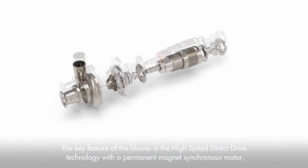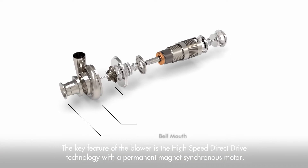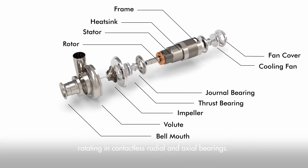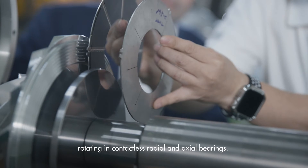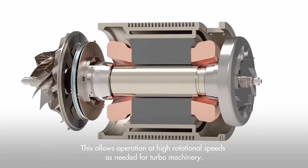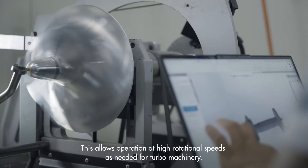The key feature of the blower is the high-speed direct-drive technology with a permanent magnet synchronous motor, rotating in contactless radial and axial bearings. This allows operation at high rotational speeds as needed for turbo machinery.